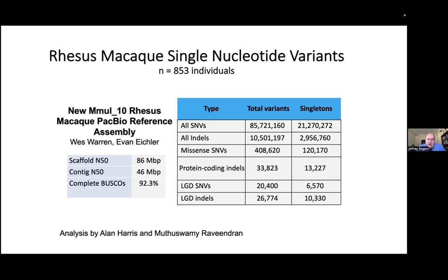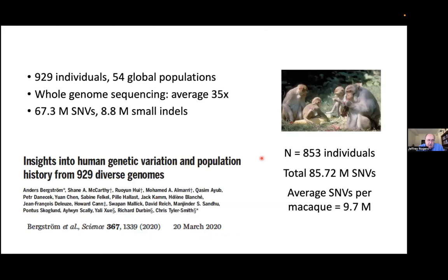853 is by far the largest sample size for polymorphism within any non-human primate species. Across these 853 individuals, we found more than 85 million single nucleotide variants — a great deal of genetic variation within these captive rhesus monkeys. When we look at missense variation, or mutations that change an amino acid in a protein-coding gene, there's more than 400,000. So there's a tremendous amount of functionally interesting genetic variation segregating in these rhesus populations.